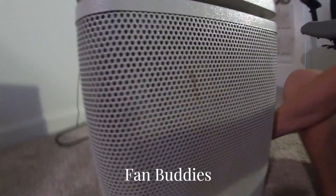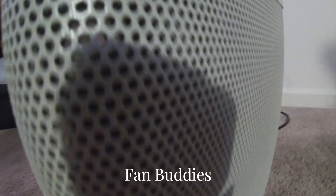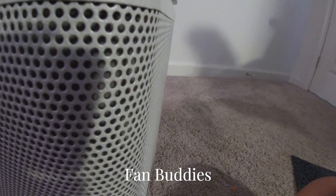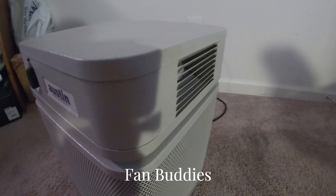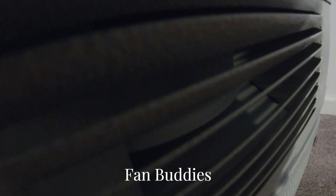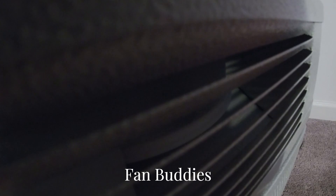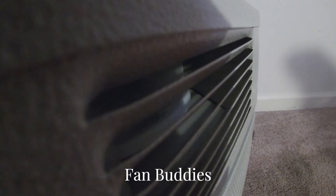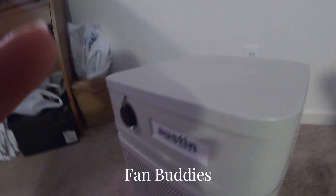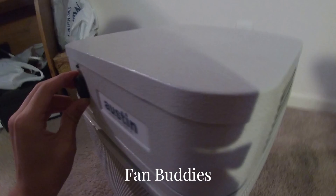It takes a while for it to start up. Look how dusty this thing is. My camera's shadowing a lot of the light, so that might be hard to tell. I'm gonna turn it on medium. Medium — it's a little bit stronger. And then high goes pretty strong.